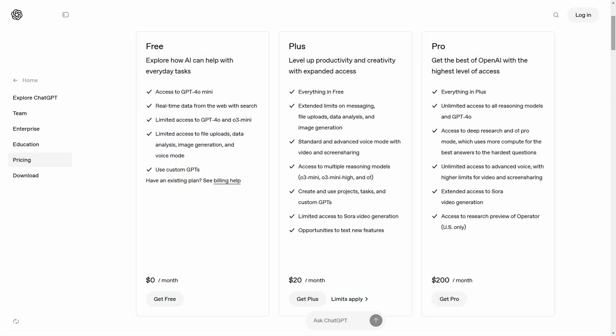Now let's move back to Gemini Advanced vs. ChatGPT Plus. Why choose Gemini? The first reason is value for money. With ChatGPT Plus, you just get a chatbot, and some models and features are not even accessible unless you upgrade to ChatGPT Pro, which costs $200 a month.